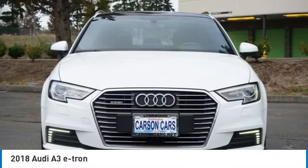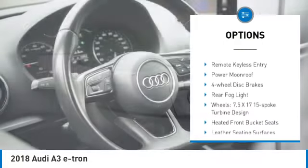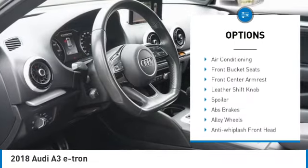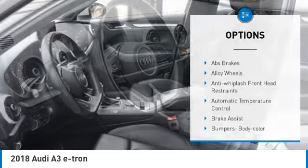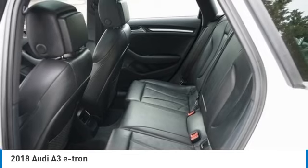Here are some of this vehicle's great options: rain-sensing wipers, electronic stability control, alloy wheels, rear spoiler, brake assist, traction control, remote keyless entry, power moonroof, four-wheel disc brakes, and rear fog light.